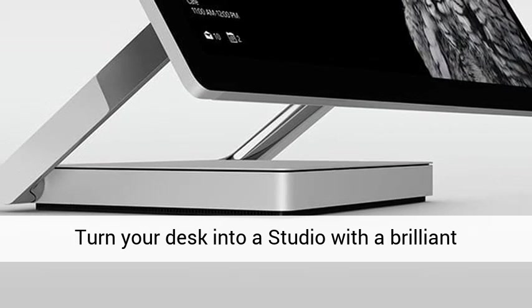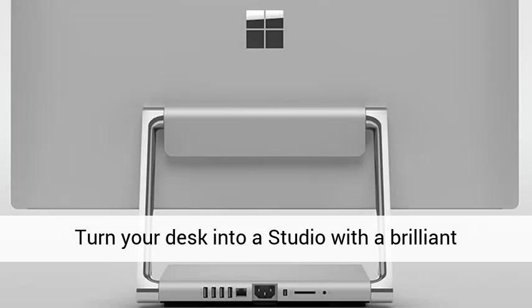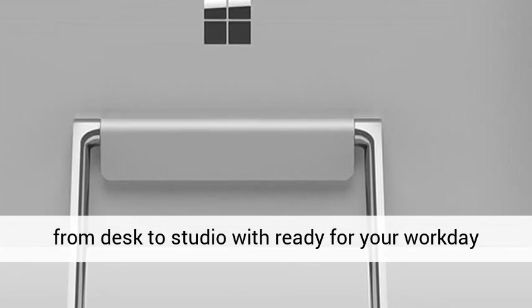Ultra-thin 28-inch adjustable PixelSense display. Surface Pen included. Windows 10 Pro. Turn your desk into a studio with a brilliant screen for your ideas.